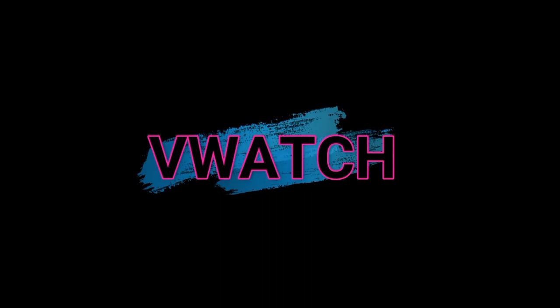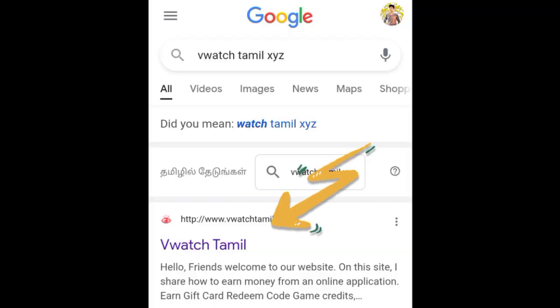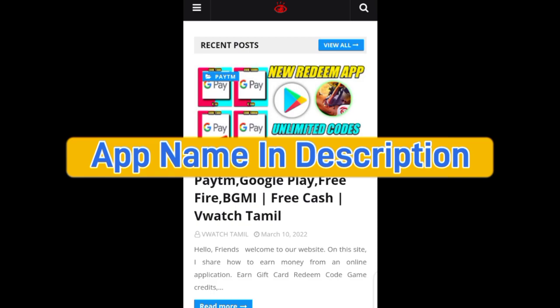There is a link to our website. We will type it in Google and go to our website. If you click on the search box, you will type in your page. Click and download the application. You will check the name in the description.